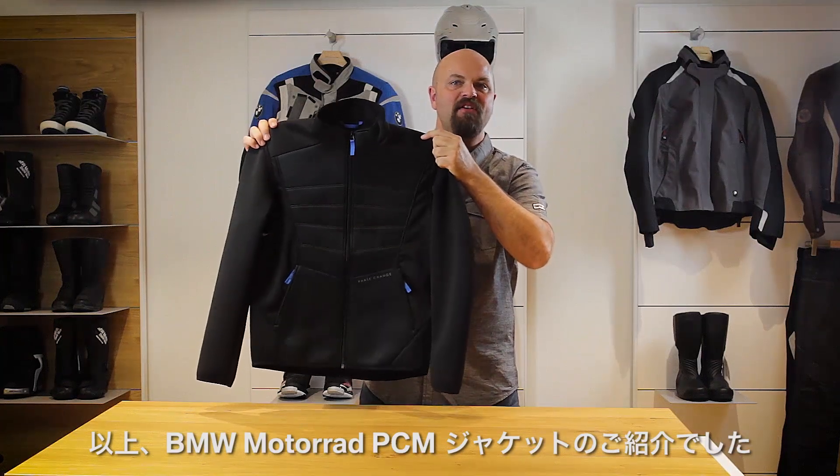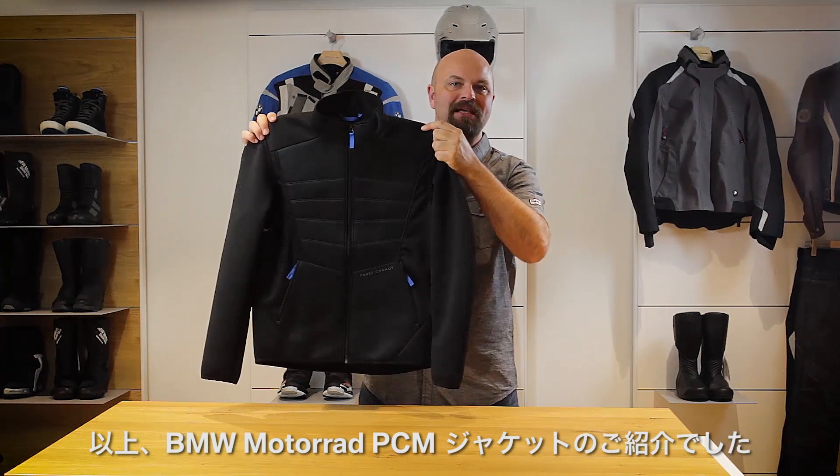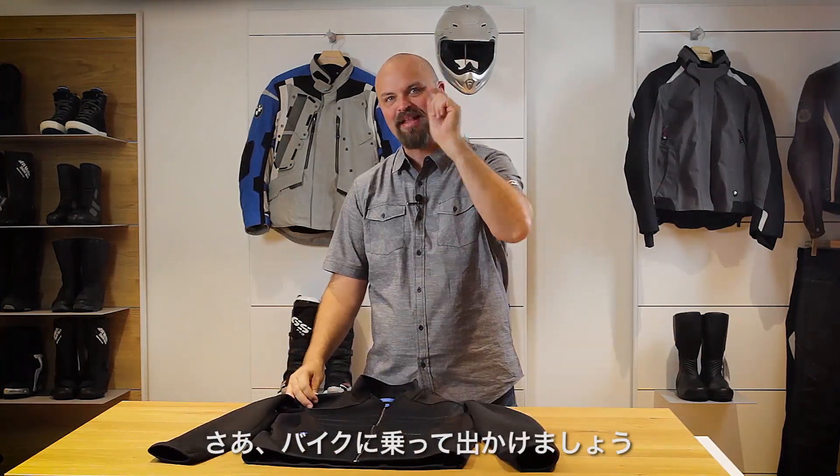I hope this helps you better understand the features of the BMW Motorrad PCM Ride Jacket. Now get out there and make life a ride.